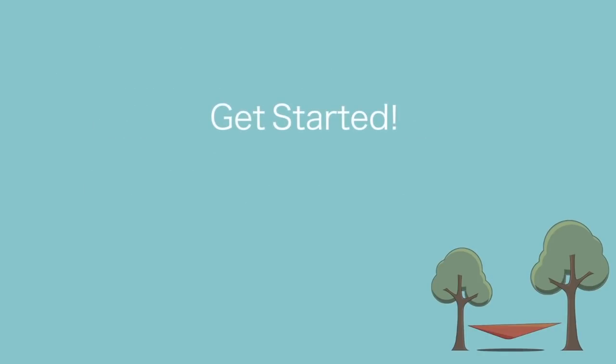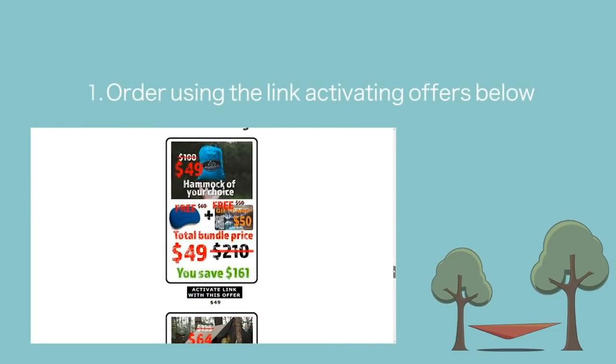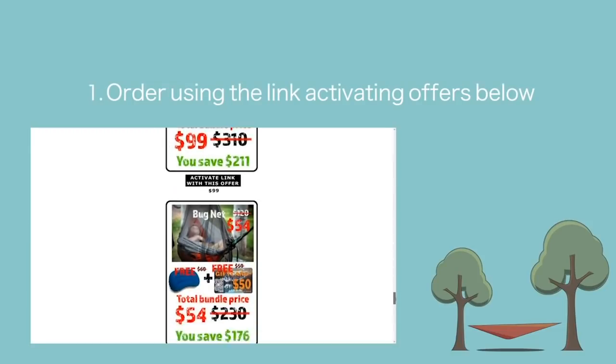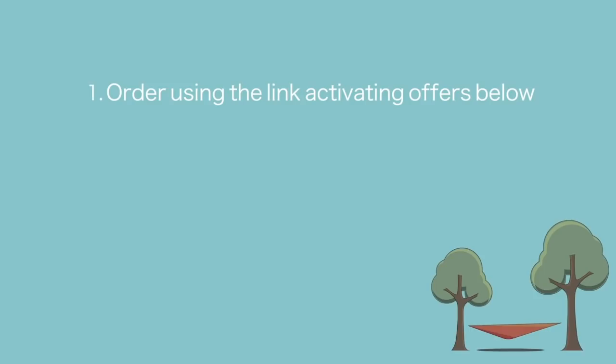Here's how to get started on getting discounts for yourself and distributing discounts to your friends. Step 1: Place your first order by purchasing one of the ShareLink activating offers below, and we'll include over $100 of free gear when you do. Once you make your first purchase, your lifetime 50% discount becomes activated and you can then order products other than hammocks as well.